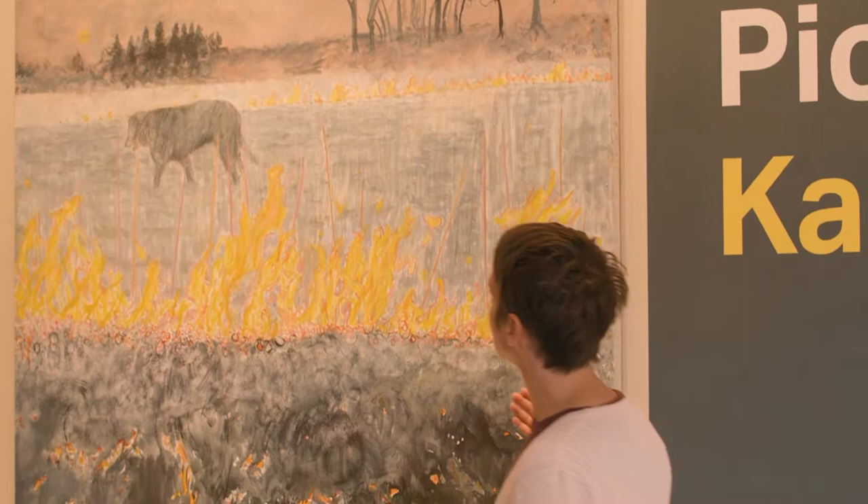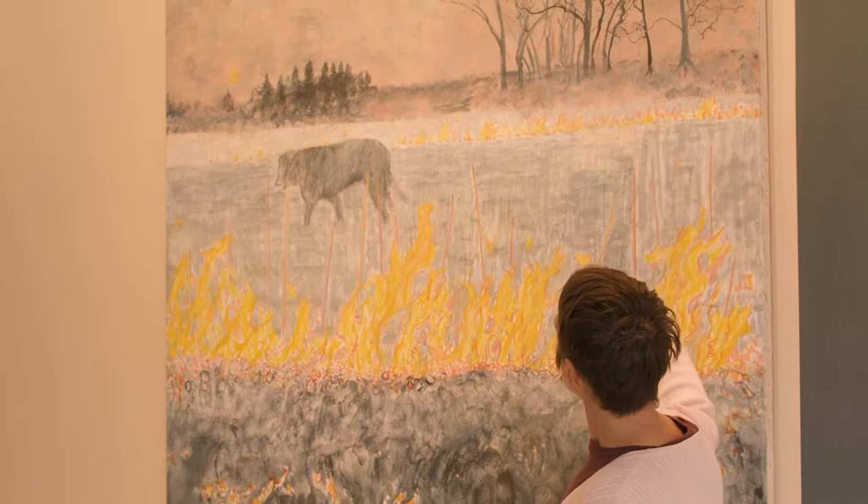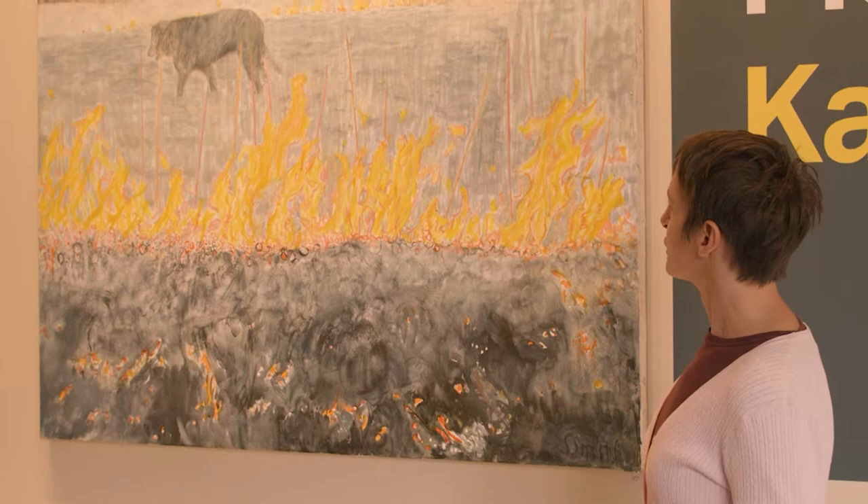So you pointed out that you can recognize something about the pattern of the fire and provided great evidence for that — that in a line it looks a little more organized and controlled as opposed to a wildfire. And it reminds you of a setting that could easily be Kansas with a controlled prairie burning.